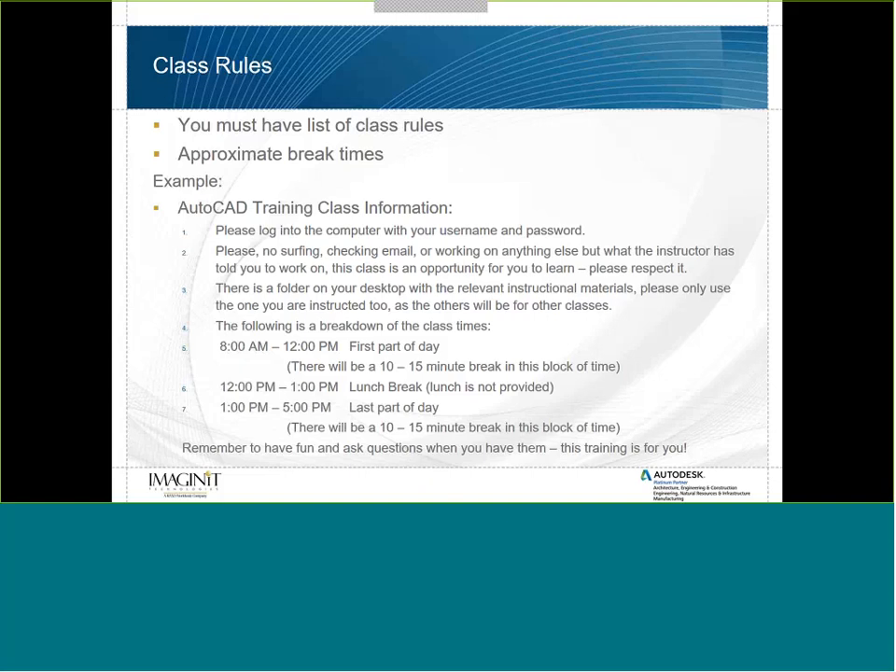Here's a breakdown of class times: start at 8, end at noon for the first half with a 10-15 minute break in that block. Take a lunch break — if lunch is provided, state that clearly. Then continue through the last part of the day with another 10-15 minute break. Most importantly, remember to have fun and ask questions when you have them. This training is for you.